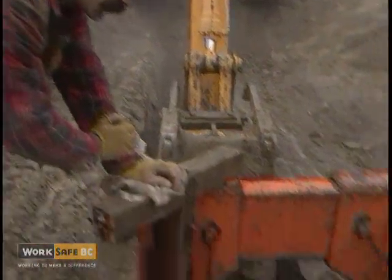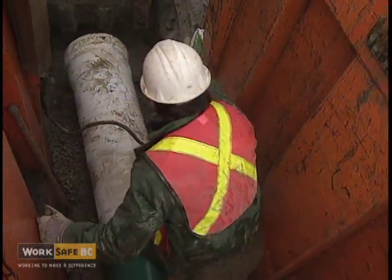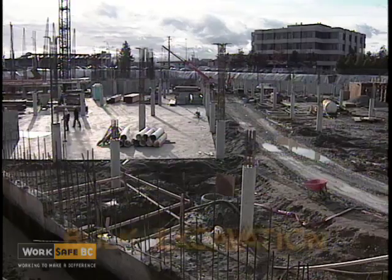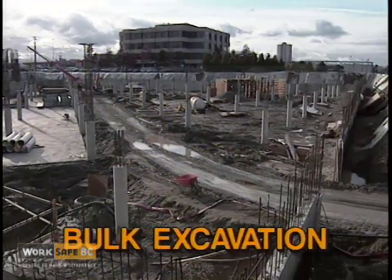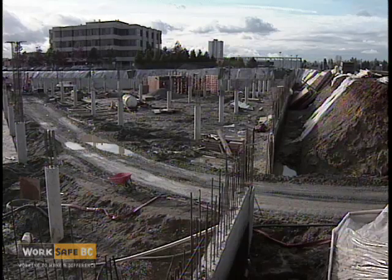The first step in understanding safe excavation work is to define the terminology. A bulk excavation refers to excavations wider than 12 feet, such as basement excavations.